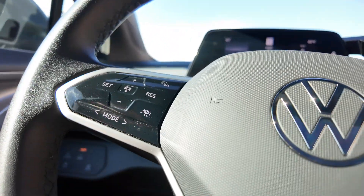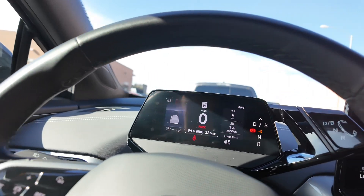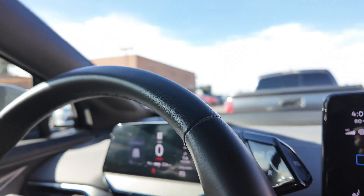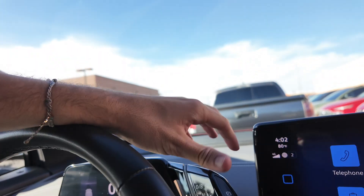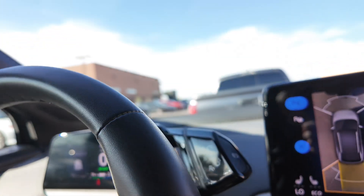You get your digital cluster up here that actually moves with the steering wheel, so wherever you're at, there you have it — that is perfect. You get your shifter right over here, which is a little bit different compared to most other vehicles. If you push it forward it's going to go into drive, and right over here you go into reverse.